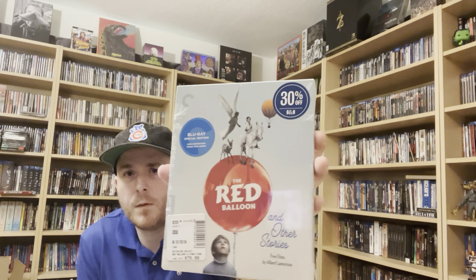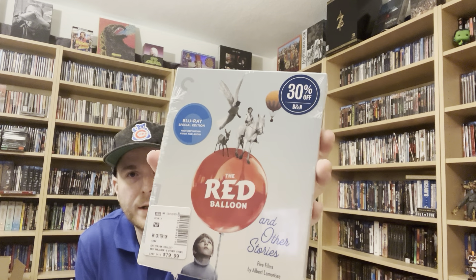Also picked up Breaking the Waves. I was super excited for the Red Balloon on 4K — there are several other short films on this set as well. I haven't watched it probably since kindergarten, but it has stuck with me since then and I can't wait to revisit it. I also got the Three Colors Trilogy on 4K — I've heard tons of great things about this and can't wait to check it out.